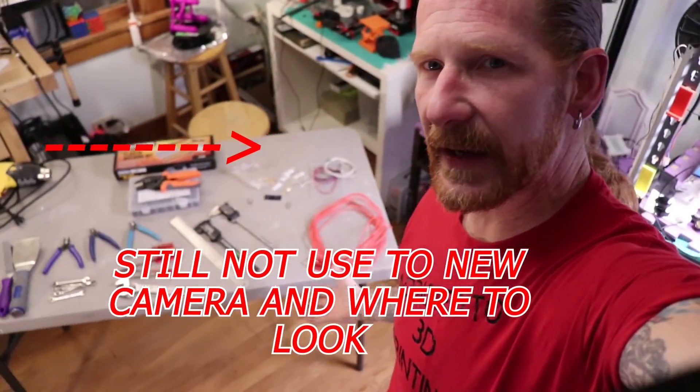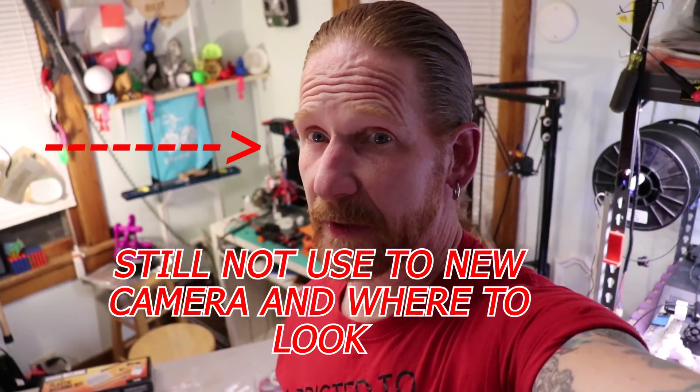So there you have it — 12 things that as a 3D printer owner or future owner you should have in your arsenal. They're just going to help you out in the long run. Some of them might be obvious but not talked about, and some of them you might just go, aha, didn't think about that.